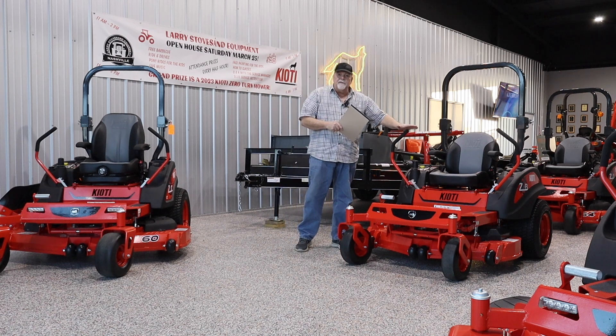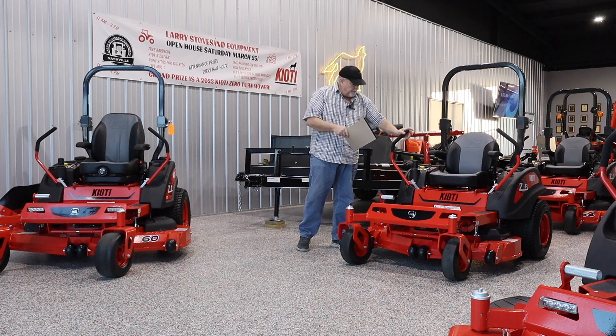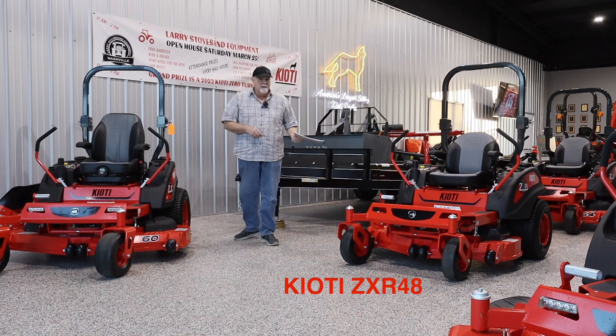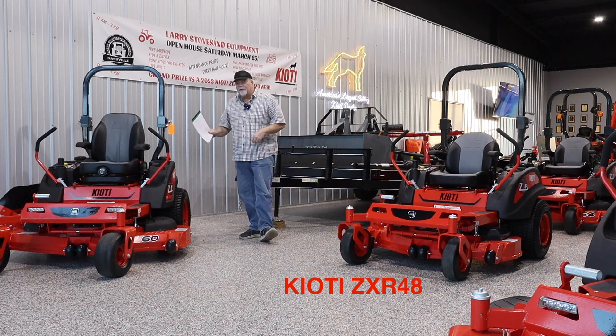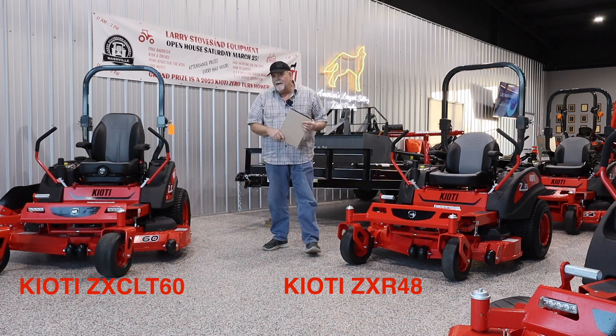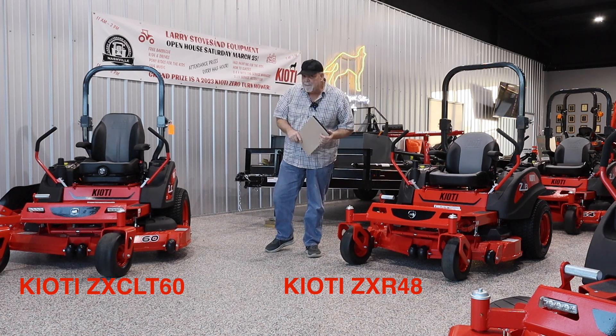This is the least expensive Coyote zero-turn mower. It's a ZXR 48, the residential 48-inch. This is the most expensive Coyote zero-turn mower. This is the ZXC LT60 — that's a mouthful.